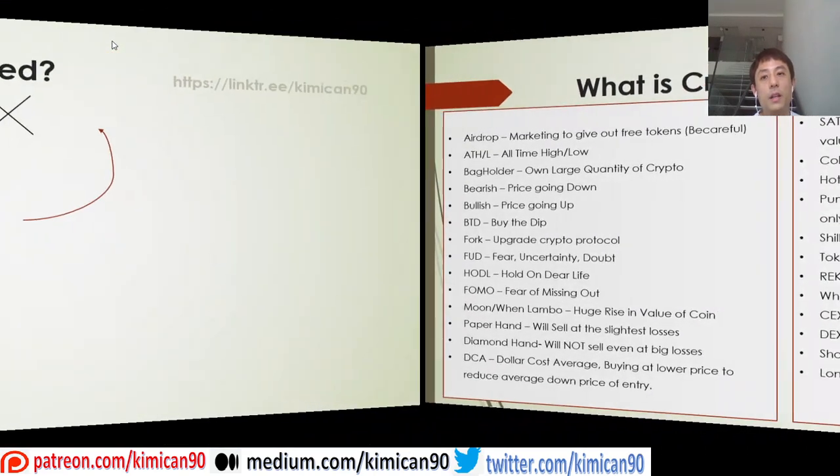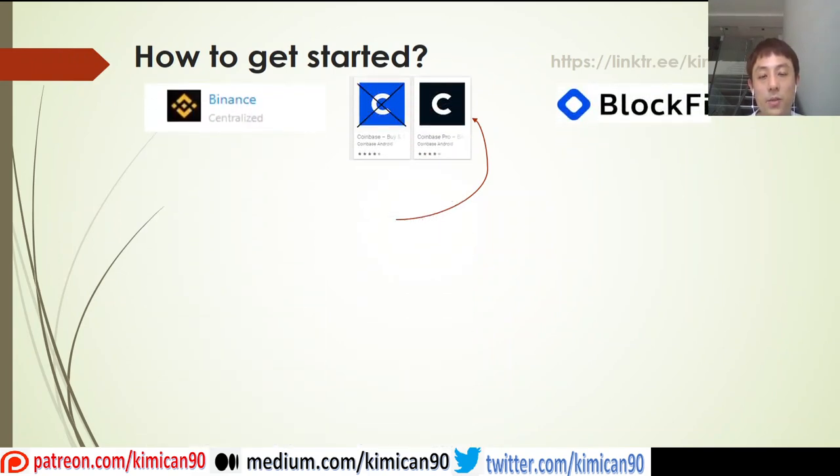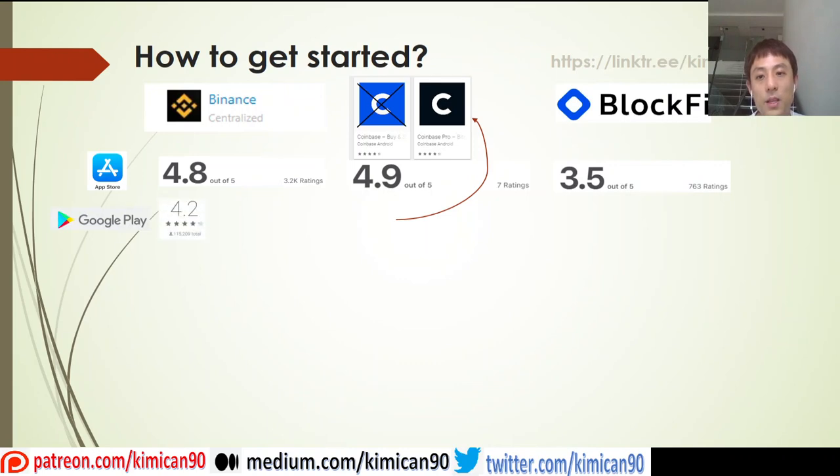So I believe the last topic is how to get started. There are a couple of platforms you can use: Binance, Coinbase, BlockFi, and others like BigTracks, 4B, and Kucoin. Based on my research, these platforms are highly rated and have pretty good customer feedback. I'll also be sharing some highlights on the capabilities of their exchanges.